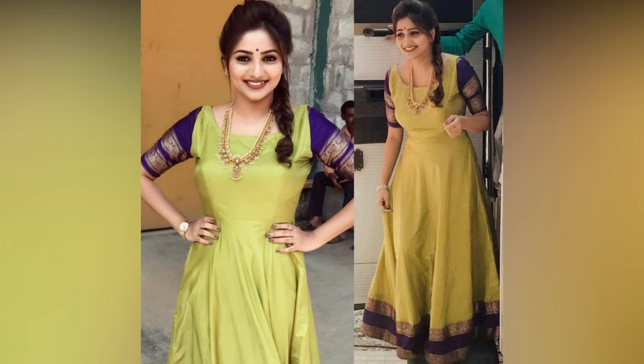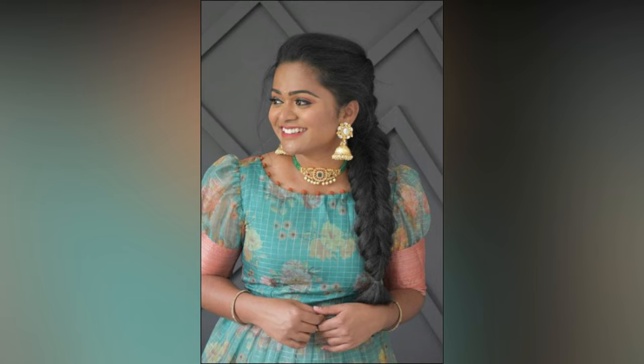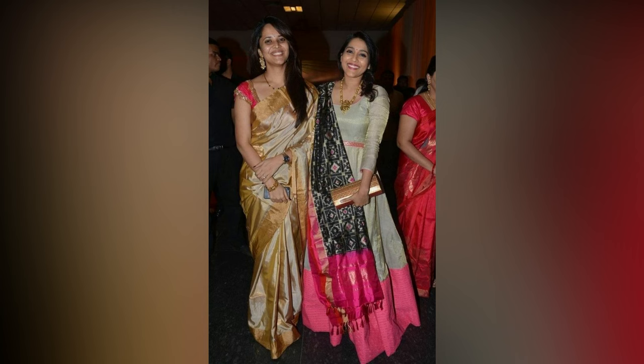During festivals, weddings, or any other auspicious occasions, girls of this era are preferring to choose pattu long frocks as ethnic wear.